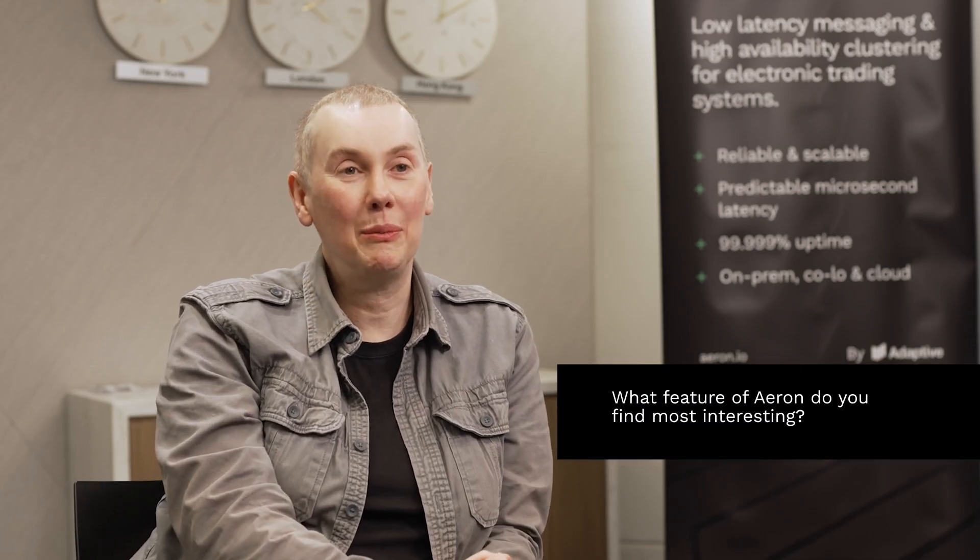The feature of Aeron technology I find most interesting is probably the cluster side, and that's where we can run programs that exist in multiple places at the same time so that if any of them dies, another one can automatically take over.